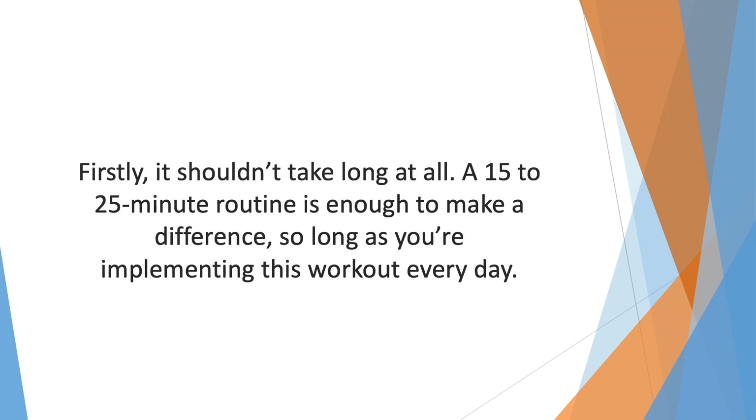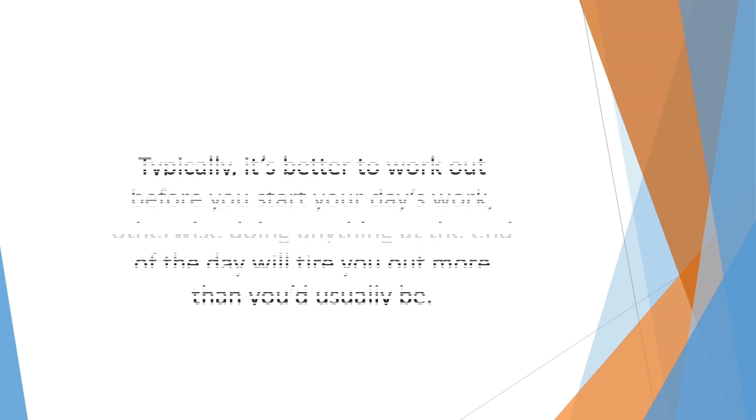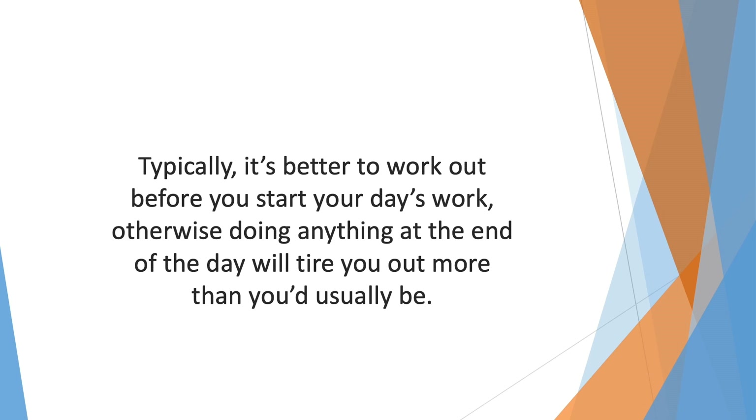Here are some tips to keep in mind when crafting a workout routine that works for you. Firstly, it shouldn't take long at all — a 15 to 25 minute routine is enough to make a difference, as long as you're implementing this workout every day. You don't need anything that hard, just simple repetitive movements to properly pump your muscles. These few spare minutes can be early in the morning or after your busy day. Typically it's better to work out before you start your day's work, otherwise doing anything at the end of the day will tire you out more.